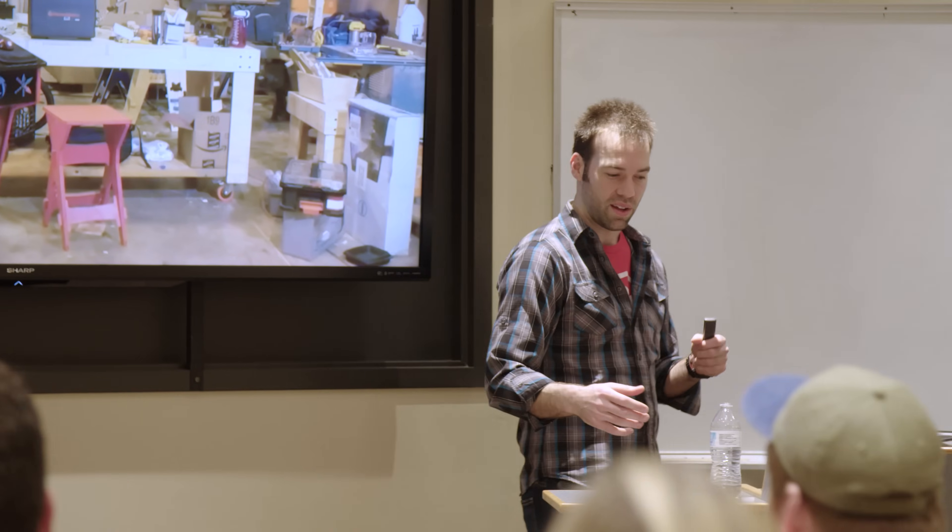It's really, really compelling to have a professional come in and say, this is what I do every day and this is how I do it.